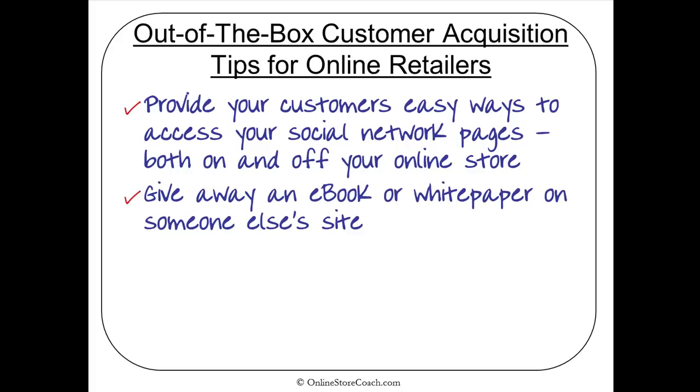Another out-of-the-box idea is to give away an e-book or white paper on someone else's site. If they have a lot of traffic, you can get in front of that audience through an educational e-book, and within that e-book you include links to your site to drive sales. People get to know, like, and trust you, and really put a lot of weight if you're an author. You can also have the e-book on your own site — give it away, sell it, or offer it as a freebie to new visitors.